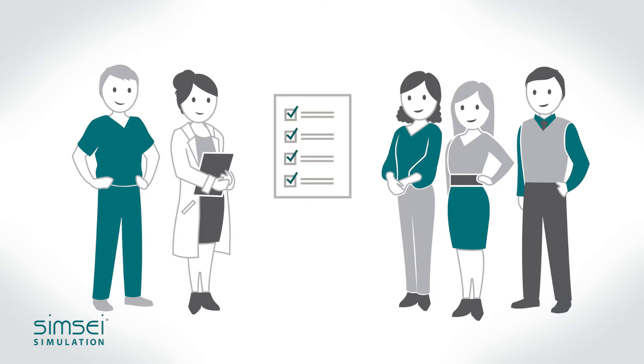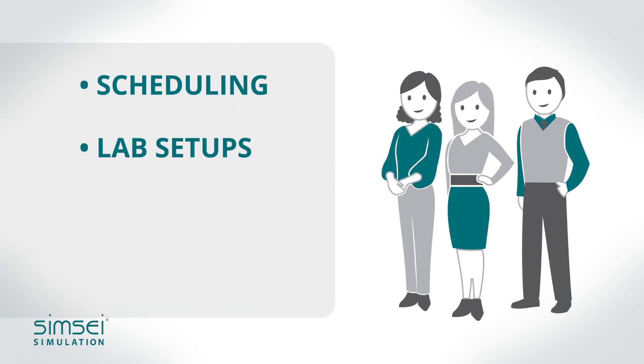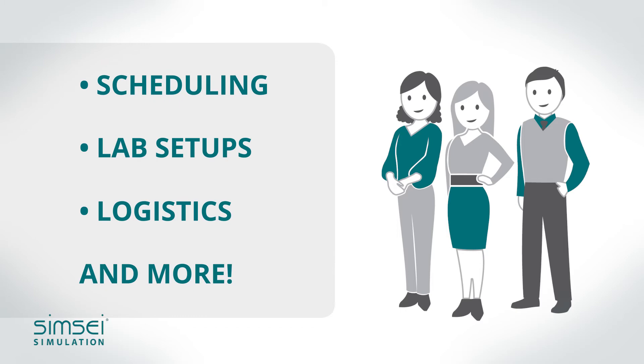Based on your unique needs, we will provide recommendations and tools for scheduling, lab setups, logistics, and more, because we understand that training residents involves much more than just conducting a lab.